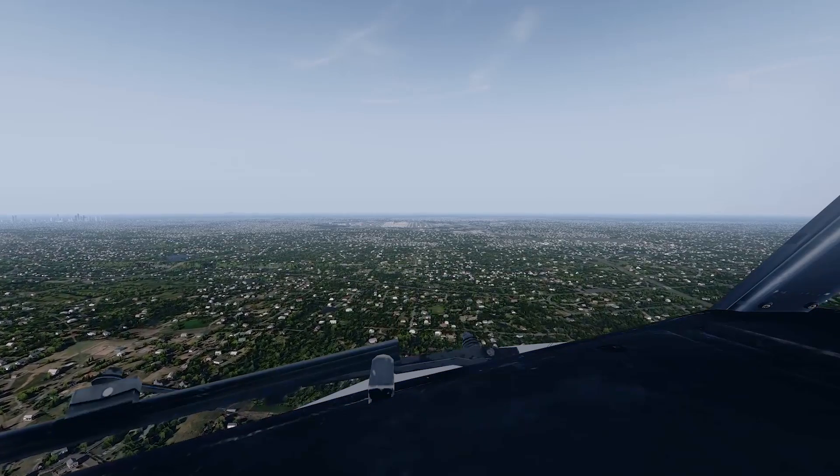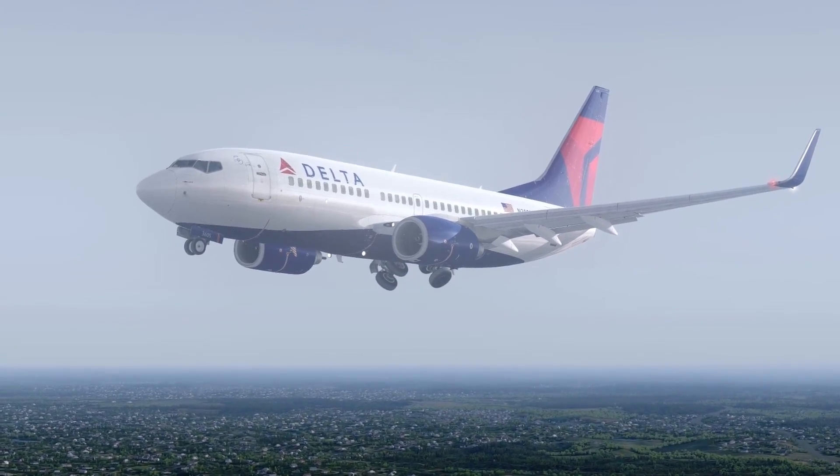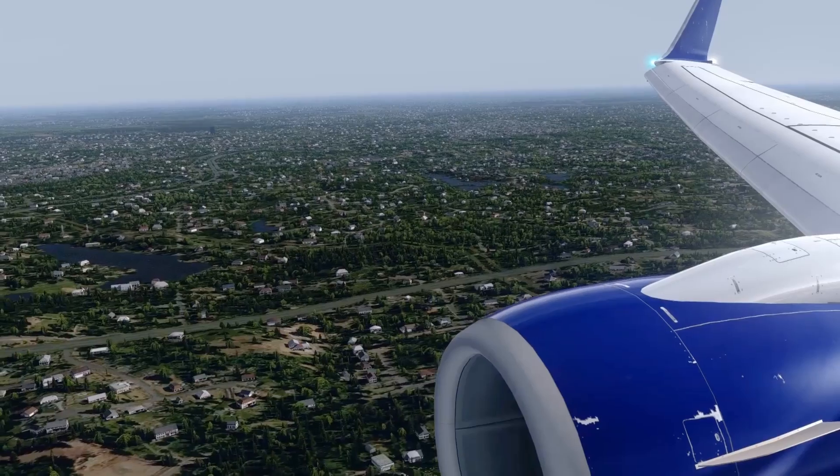Gear down, flaps 15. Gear down, speed check. Outer marker, height check. Missed approach altitude set, flaps 15.